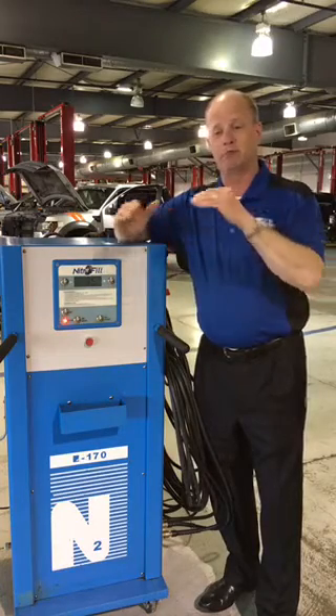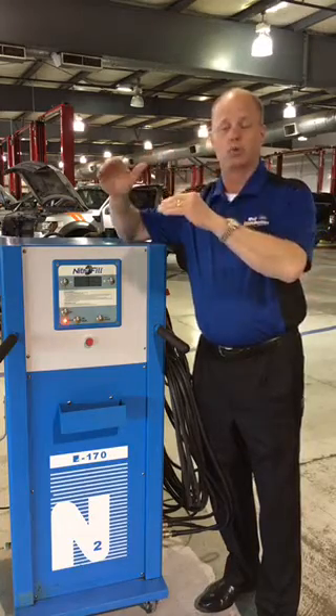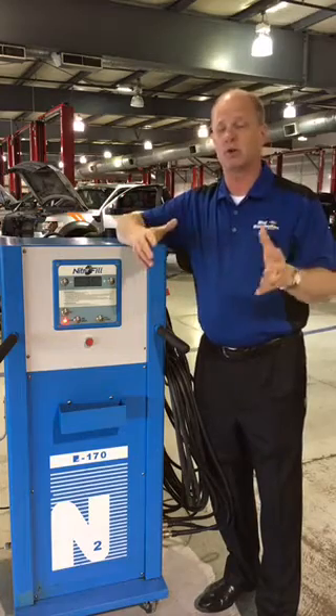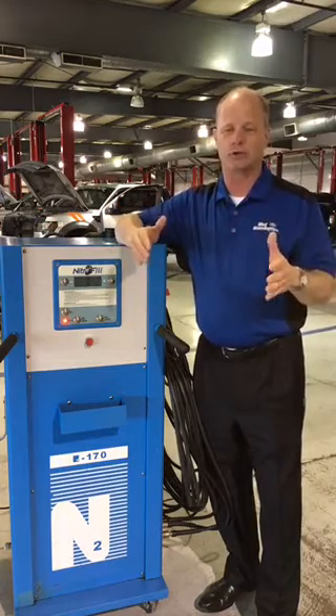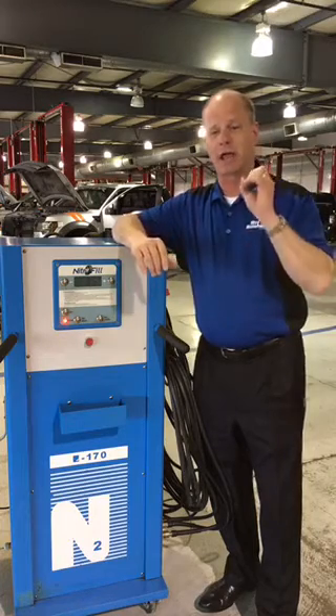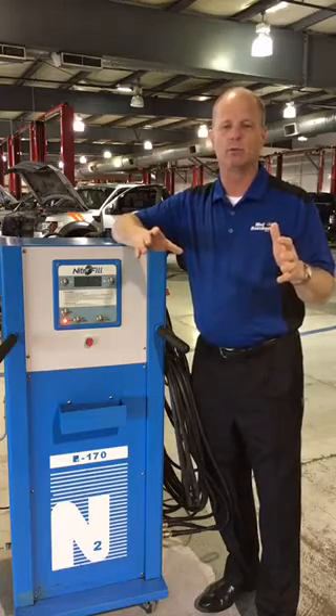The next big benefit of getting that percentage of nitrogen in there is temperature stability. Today it might be 70 degrees out and tonight it could get down into the 40s. Compressed air is going to lose 3, 4, 5 pounds of pressure. Nitrogen does not lose that pressure. So the next time you fire your car up in the morning with that little amber light with an exclamation point — that's your tire pressure light — it's telling you it needs more air.